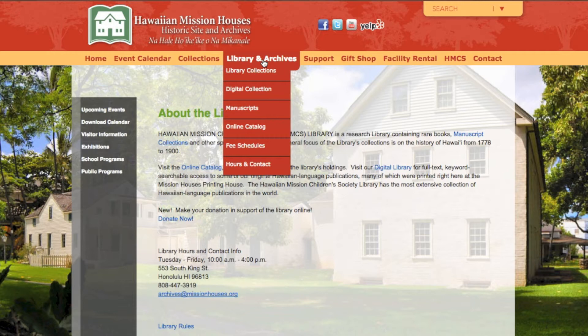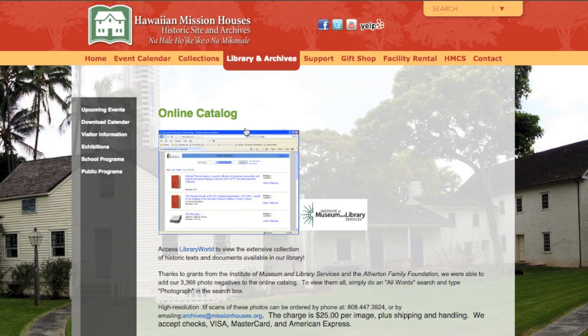Clicking on this tab will release a drop-down menu where you will find the three interactive links we will be discussing today: our online catalog, manuscript finding aid, and the digital collection. We will first explore our online catalog. Much like a public library, the Hawaiian Mission Houses Archives has an online catalog of the items we have in our collection. Because we have closed stacks, meaning we do not allow patrons to pull their own material,